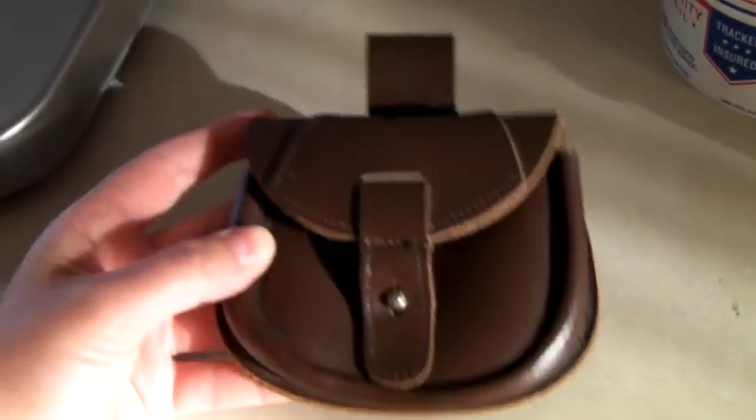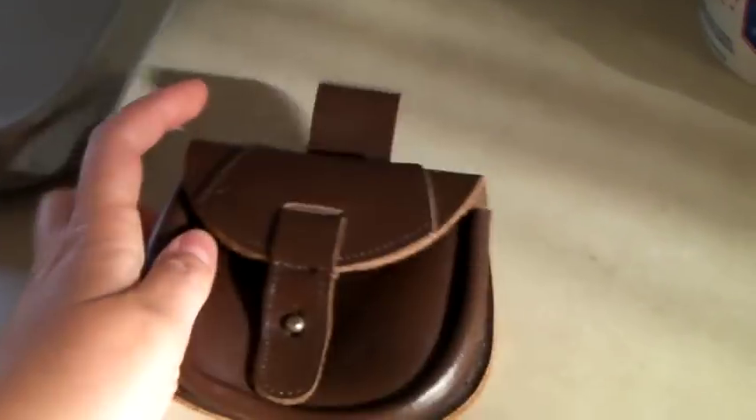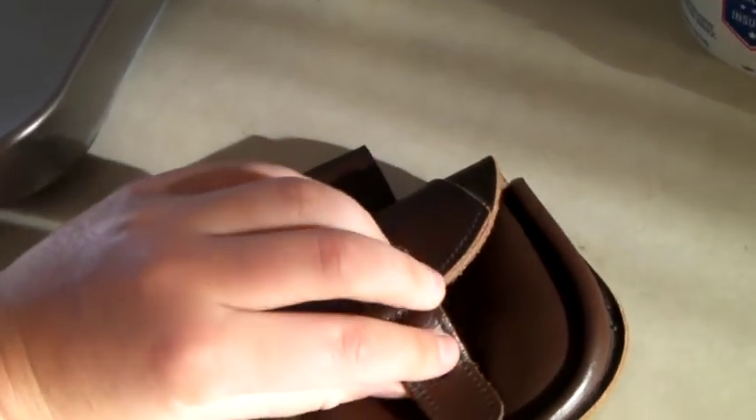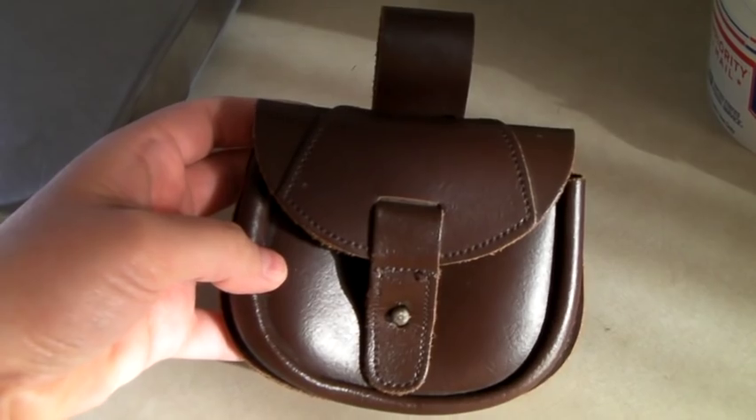This is a little leather ammo pouch. Jay got it in Amsterdam — looks like it's never been used or lightly used. And we sold it for $36.99.